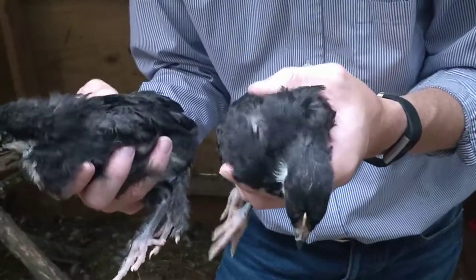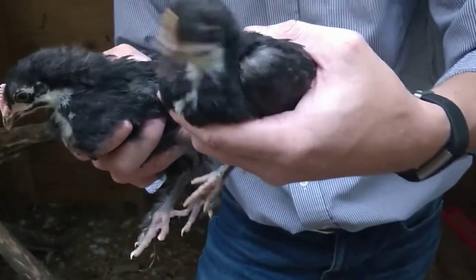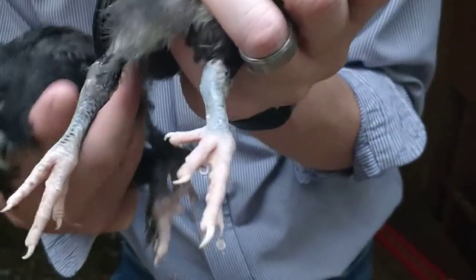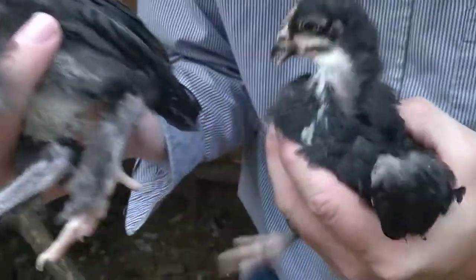The eggs are actually a lot darker than copper — very, very dark. With the black copper Maran, you'll notice that some are clean-shanked, like this one here, the female, whereas this male has got feathers on his legs.